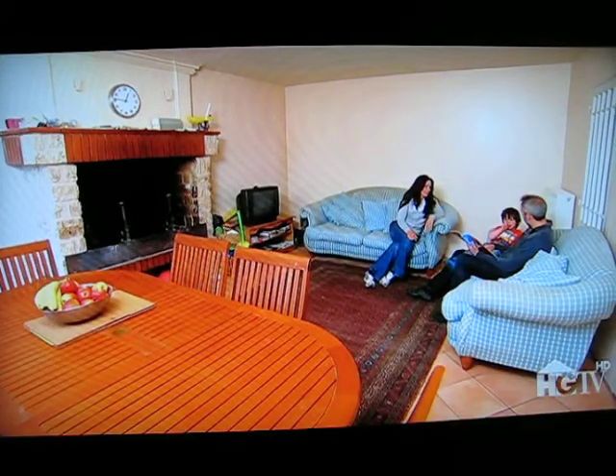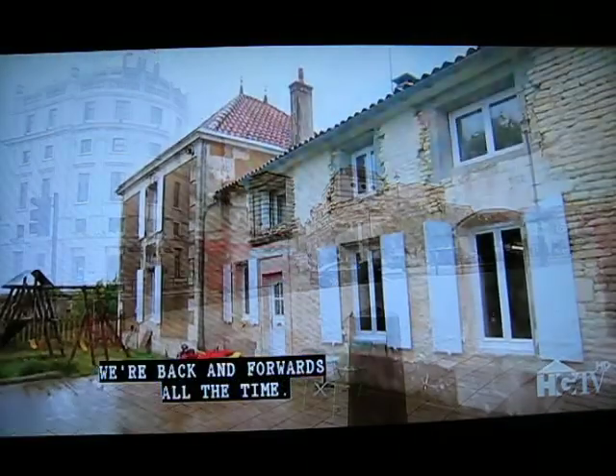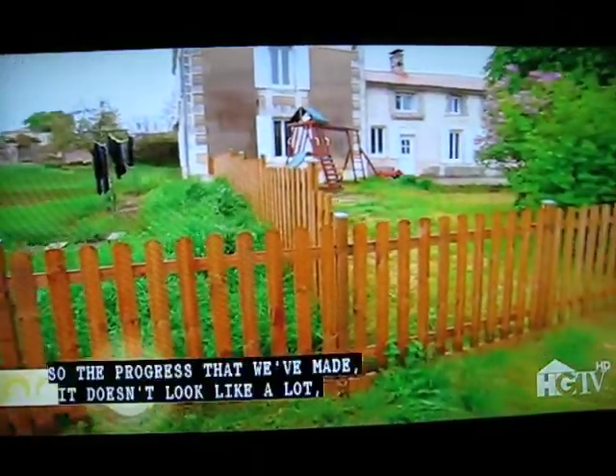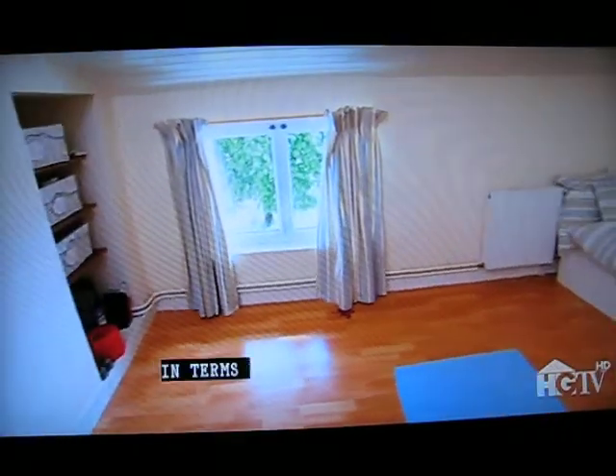We've been here for about a year now but we've still got a foot in both countries. We're back and forwards all the time, and in terms of work we've maybe had a total of 12 weeks or so actually really properly working here. So the progress that we've made — it doesn't look like a lot, but it's a lot in real time.